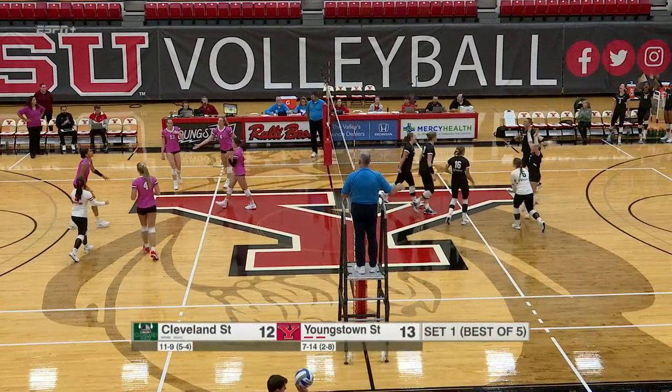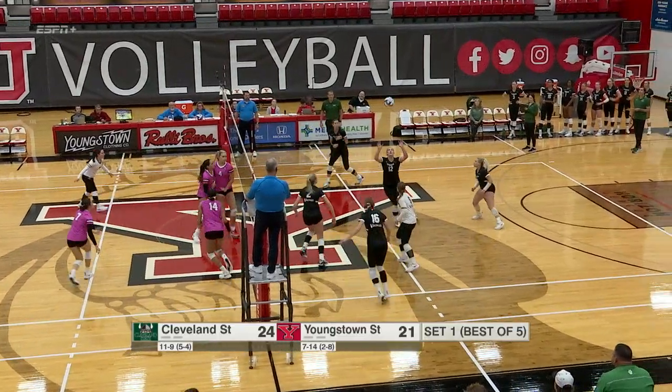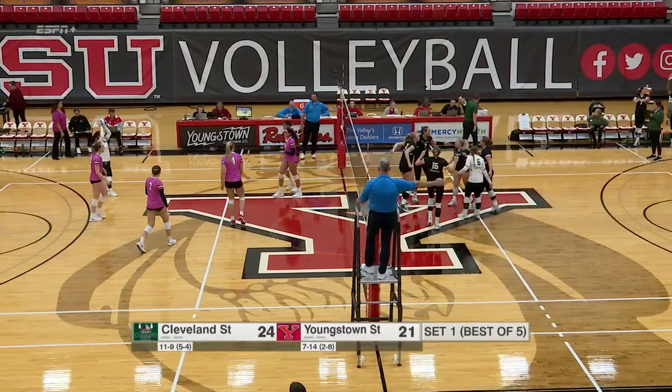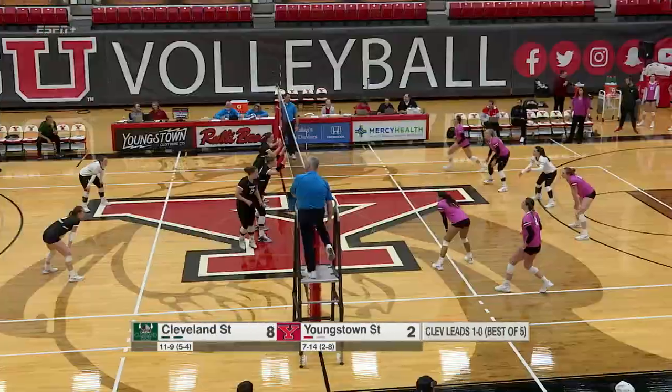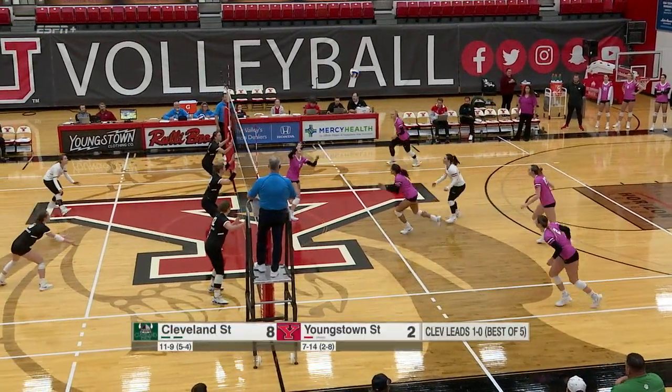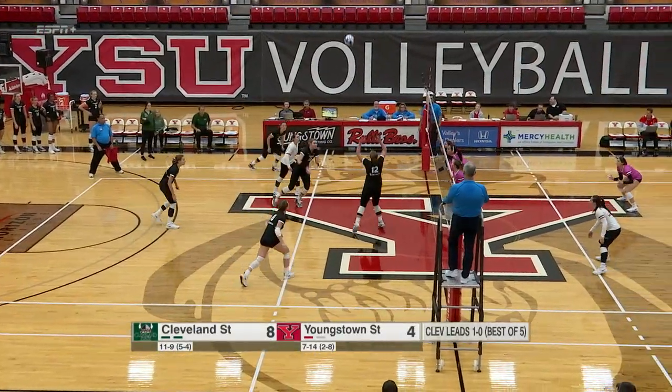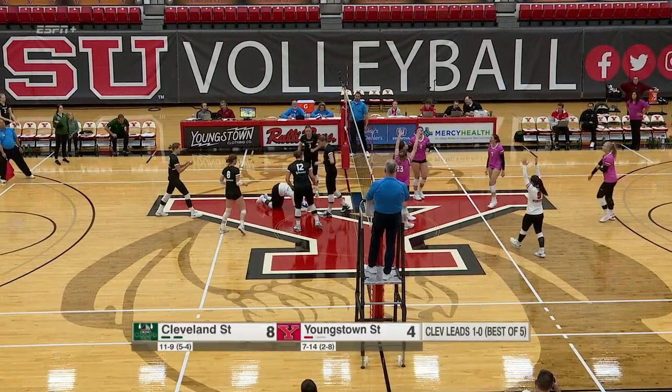Another nice serve from Butler. Jordan's attack covered. Vergara sends it over. Madeline Butler — that was a really good play by her, right in front of us. And that's something she could do to also break into the lineup, like we talked about before.